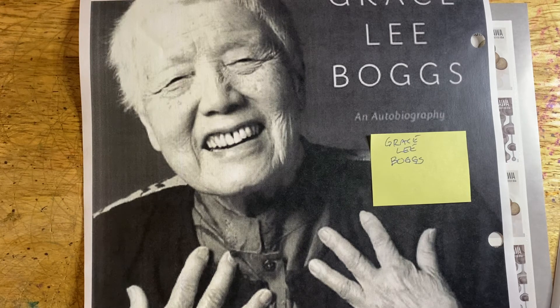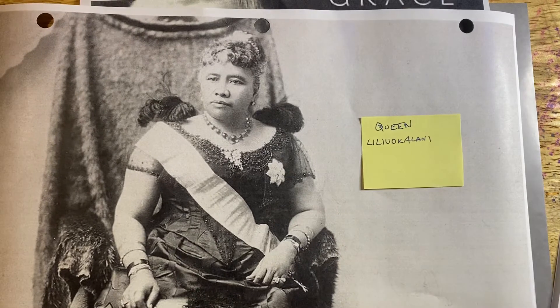Another one that should be considered is Queen Liliuokalani, who was the Queen of Hawaii when it was annexed into the United States. She was the only female ruler from the Kamehameha line of royalty. She should have her own stamp by now — it's once again a travesty that she doesn't.